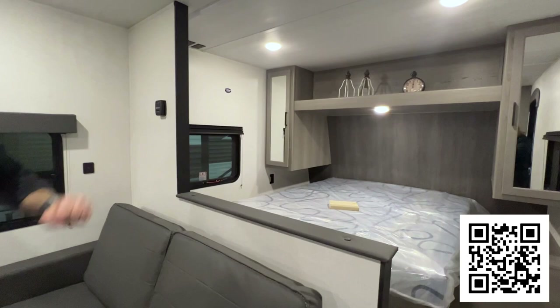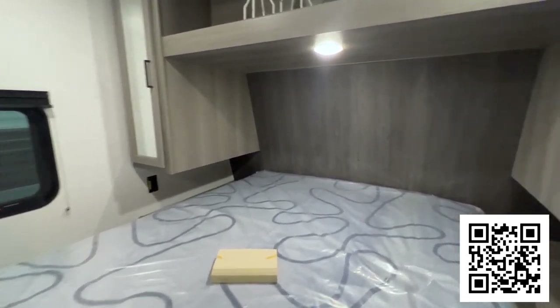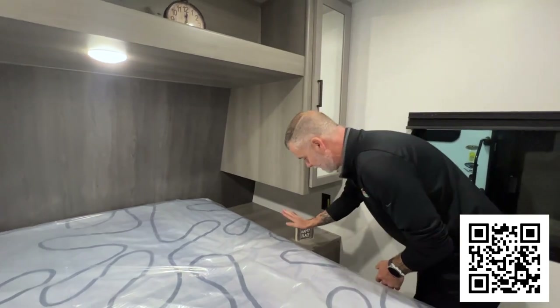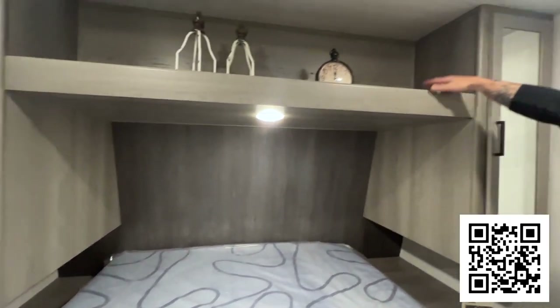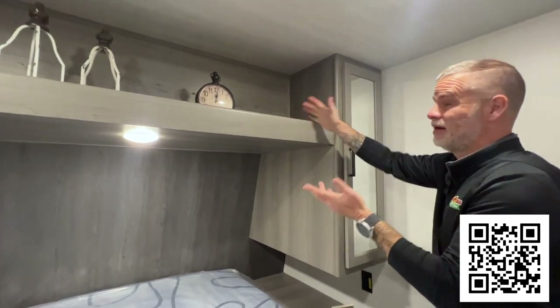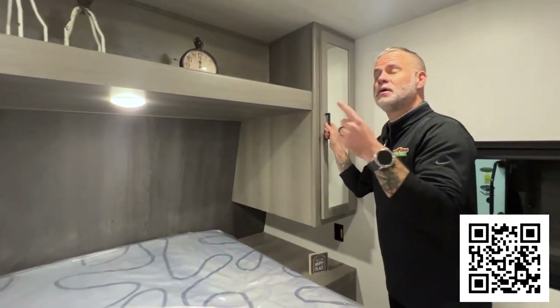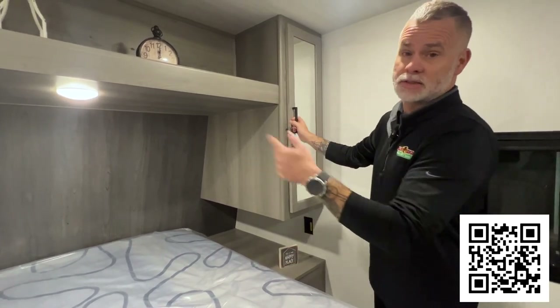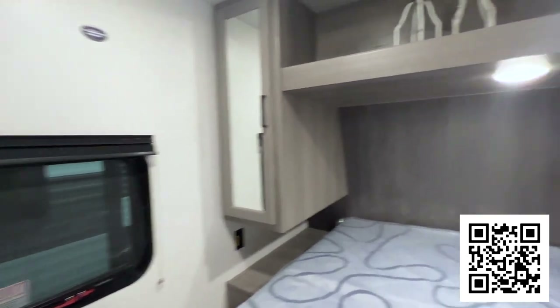Last but certainly not least, we come to the bedroom. We've got our queen-sized bed with storage underneath. You have nightstands on both sides of the bed — plenty of room for a CPAP machine, iPhones, iPads, Androids, whatever your choice is, with charging on both sides. You have the his and hers closets on each side — I just call it hers and hers because I don't have any storage in the camper. You can also have a TV back here, and you do have a curtain to partition this off, so if you want to escape, pull the curtain closed and watch TV back here. That's it for the Hideout Sport.